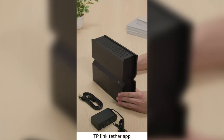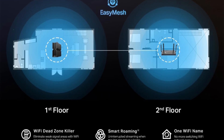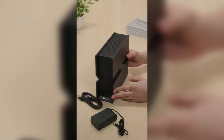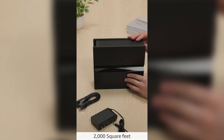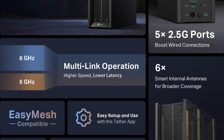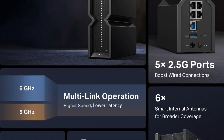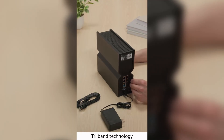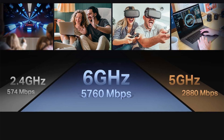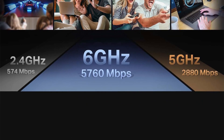Easy Mesh compatibility allows you to expand coverage with routers, extenders, and powerline adapters, eliminating dead zones and reducing signal drops. Equipped with one 2.5G WAN port and four 2.5G LAN ports, it provides future-proof connectivity. Six strategically positioned antennas, beamforming, and proprietary Wi-Fi optimization enhance signal strength and reliability. TP-Link HomeShield offers comprehensive security, parental controls, and IoT protection, while a private IoT network with WPA3 encryption safeguards your smart devices.